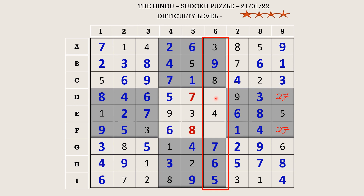In column six the missing numbers are one and two. There is a one in F row, so F6 takes two and D6 takes one. This two in F row cancels the two in column nine, so F9 becomes seven and D9 becomes two.